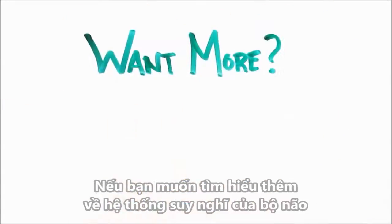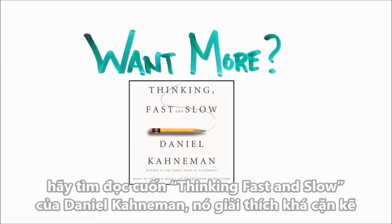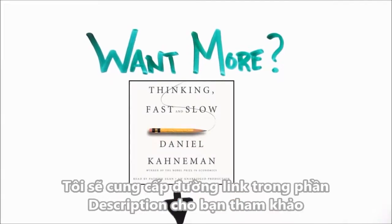If you'd like to learn more about the thinking systems in your brain, check out the book Thinking Fast and Slow by Daniel Kahneman, which covers it in great detail. I'll put a link in the description which you can check out.